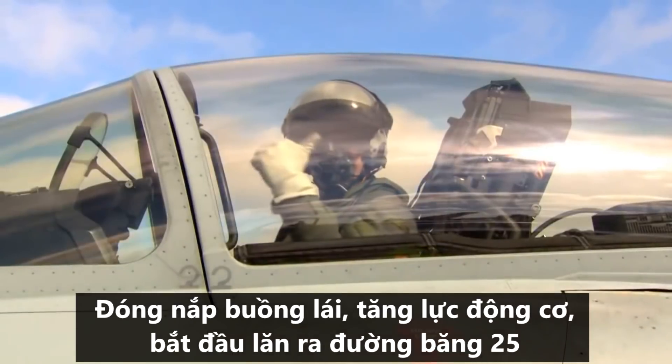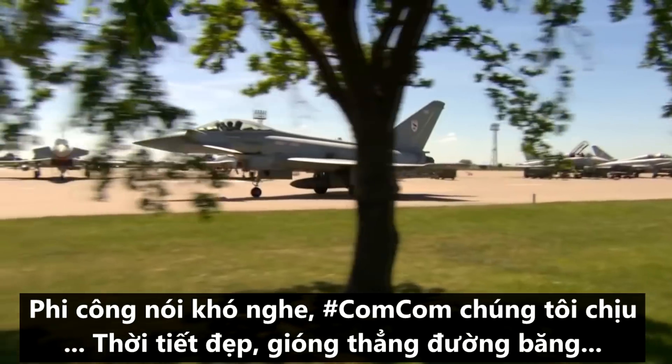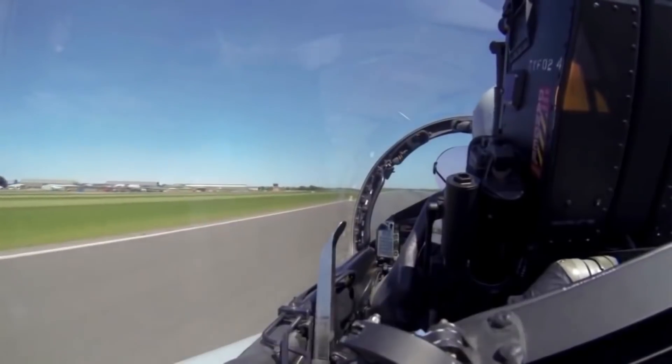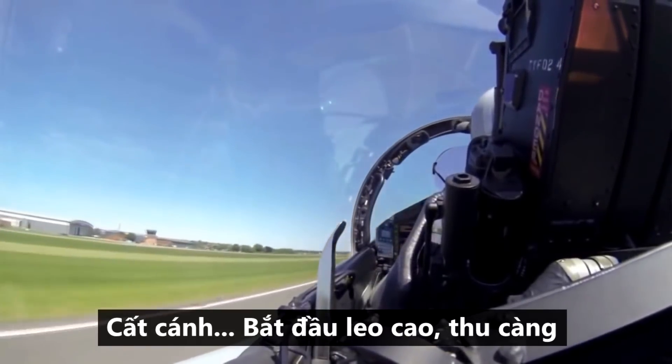The canopy is closed, the wheels are up, engines are started and taxiing out for runway two five. The QFE is set on one zero one two, the weather looks lovely and lined up. Speed reads, nose wheel straight, just lift the nose off — there's 150, airborne safely.